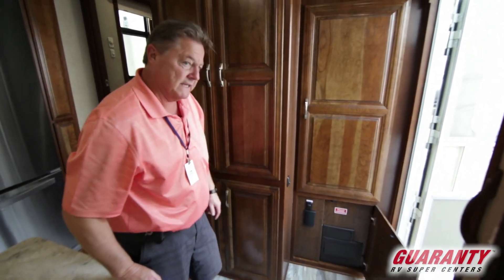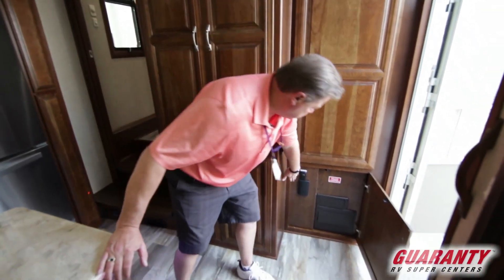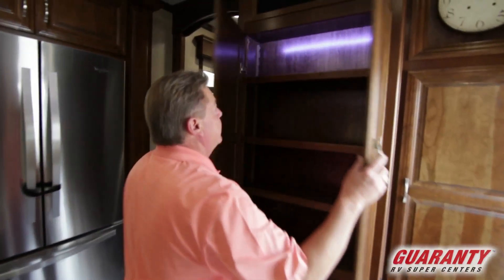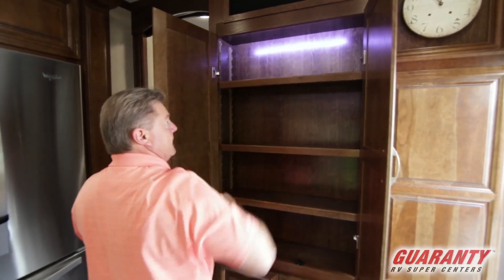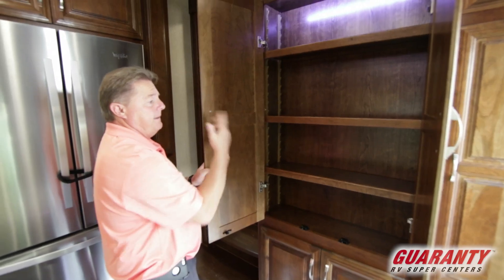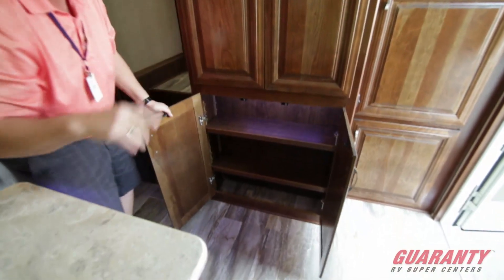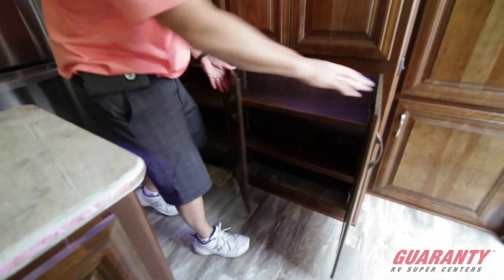This one has the option of the tank heaters — a 12-volt blanket heater on the tanks — as well as the central vac system. Cabinetry here is all adjustable shelving that's backlit. Notice the hinge work, the solid cabinetry. The lower cabinet could also be used as a pantry in the kitchen area, with adjustable shelving as well.